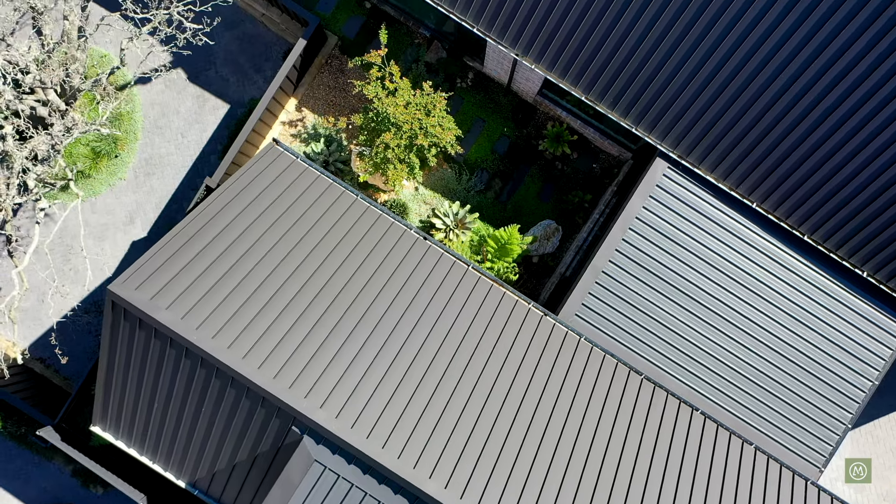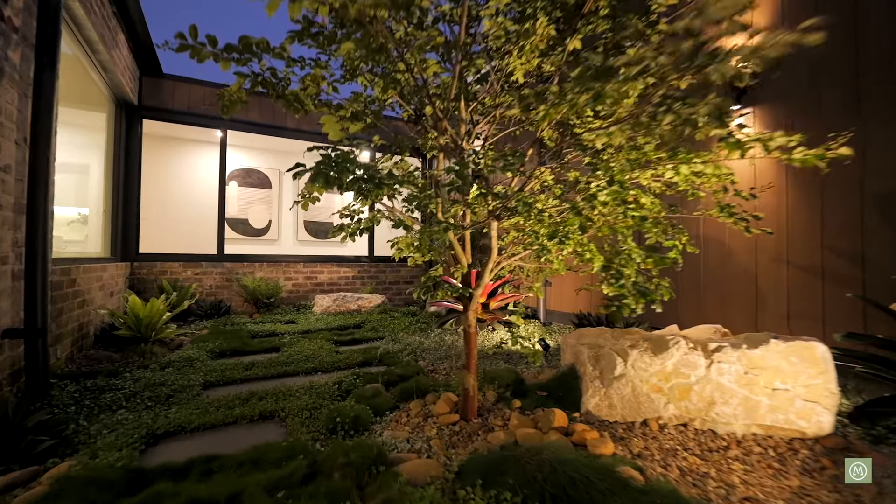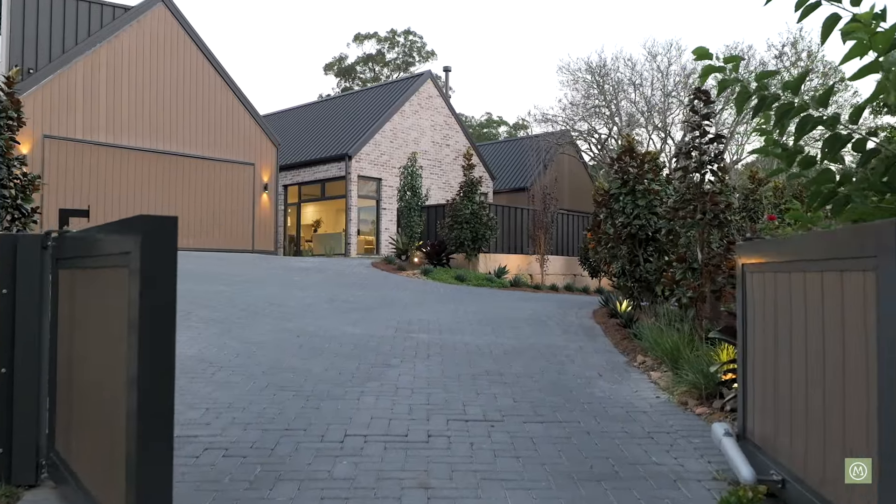The external spaces here are equally impressive, with amazing landscaping which lights up beautifully of an evening, and secure parking behind the electronic front gates for plenty of extra vehicles.